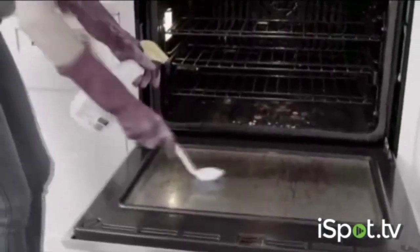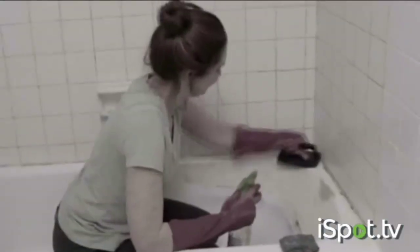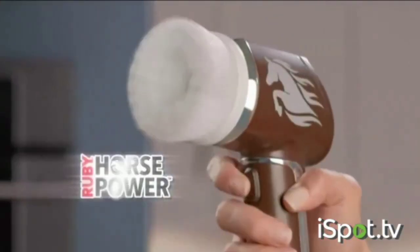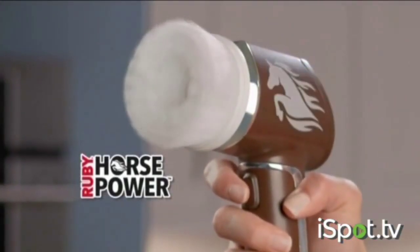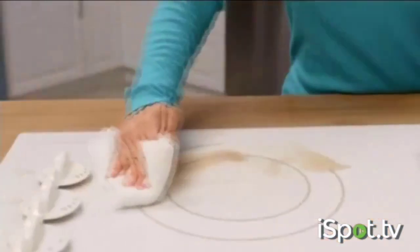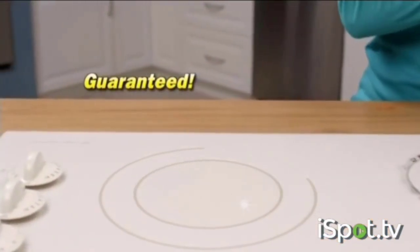How many times have you tried to clean a stubborn mess but end up with no success? What you need is the all-new Ruby Horsepower — the new cordless and rechargeable power scrubber that cleans faster and easier, guaranteed.